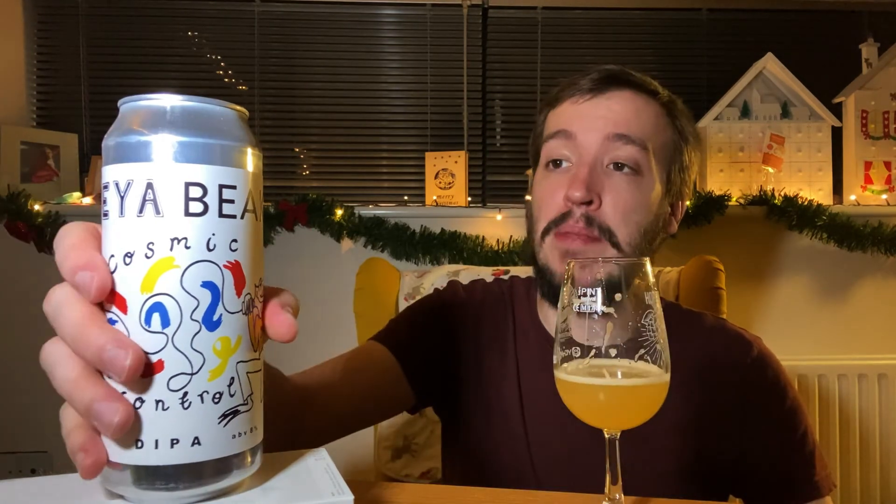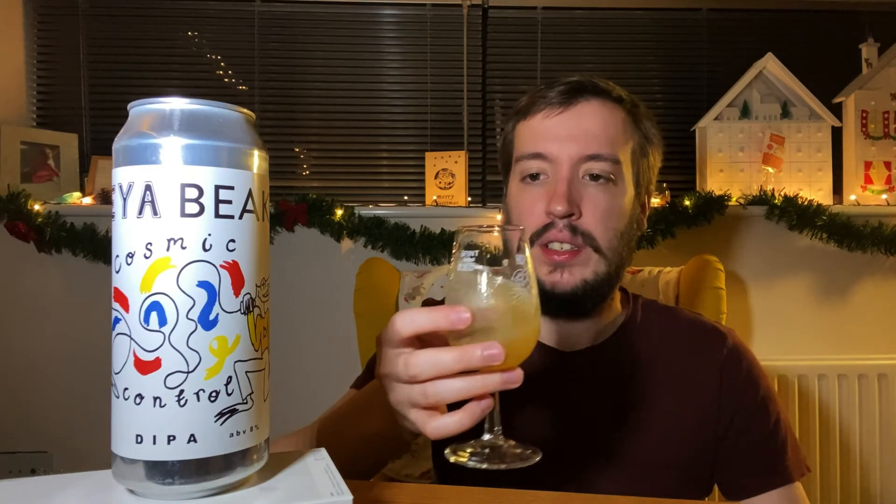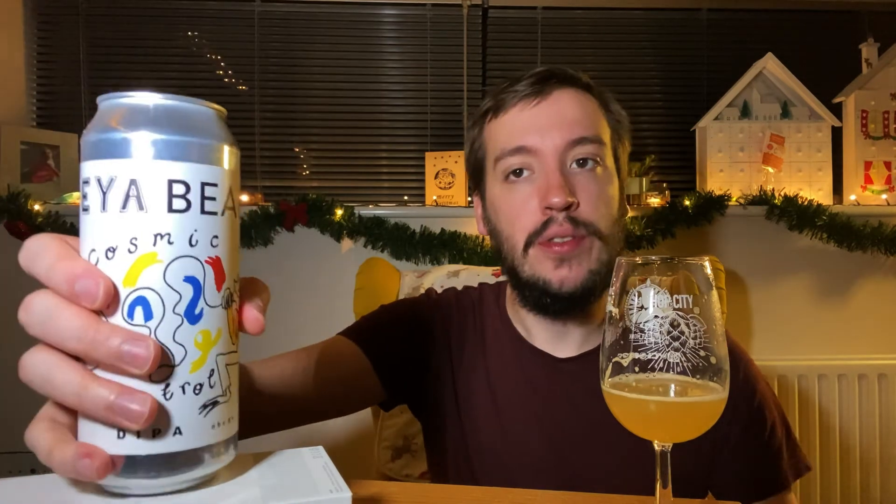I'd highly recommend picking this one up. It's a new-ish release, I think in the last couple of weeks anyway, and it's tasting damn good. Definitely pick up a can — highly recommend. So that was everything from Daya and Beak's Cosmic Control Double IPA. Let me know your thoughts in the comments below if you've had this beer, and let me know your thoughts on the breweries in general. I've been Jake — remember to like and subscribe, and I'll see you in the next one. Cheers.